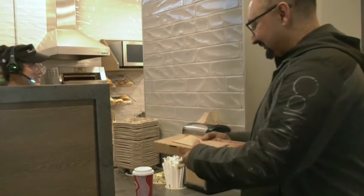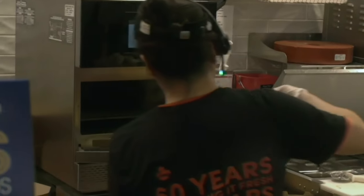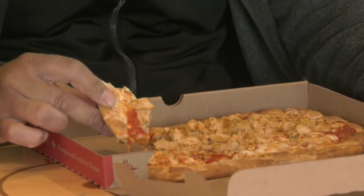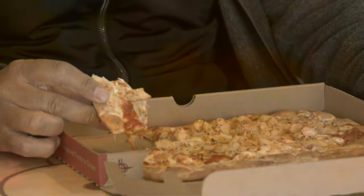The launch follows a two-year pilot at some Timmy's locations across the country. So for now, it looks like the Za is here to stay. Heather Centeren, CTV News Kitchener.